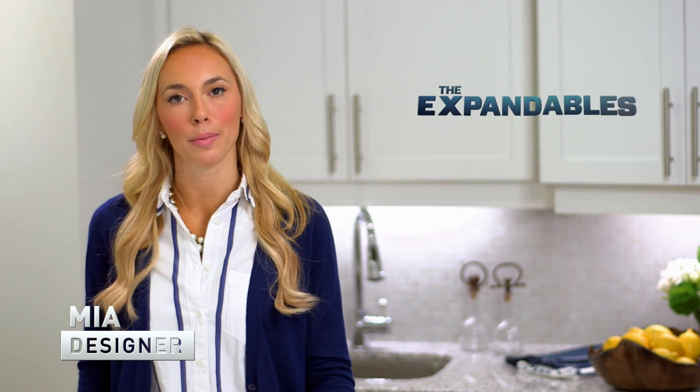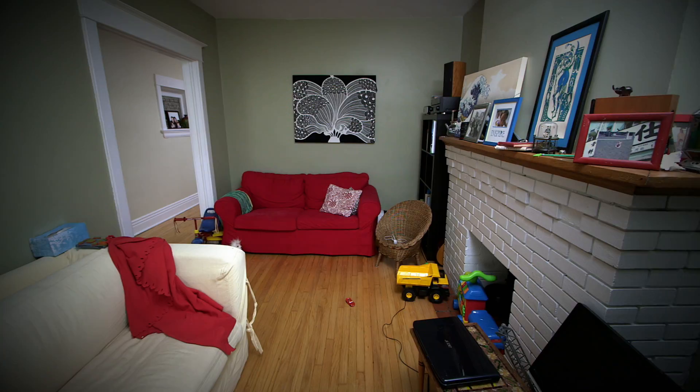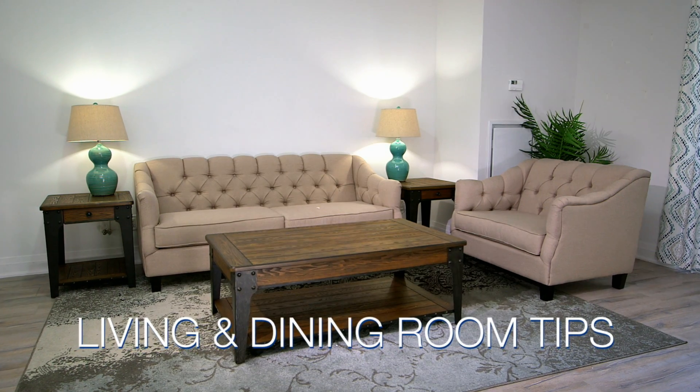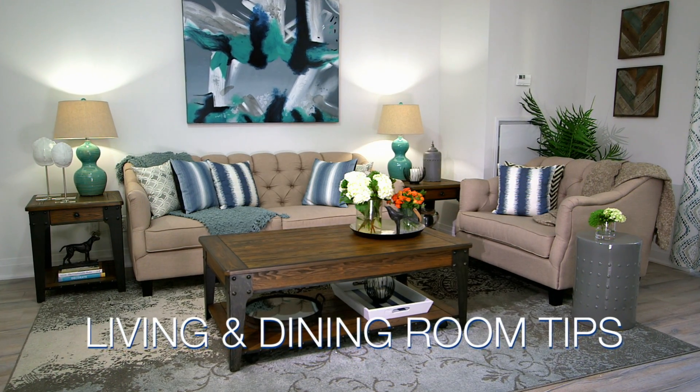Hi, I'm Mia Paris from The Expandables. You're used to seeing us renovate and design residential homes. But today, I'm going to show you how to maximize small, unique condo spaces using these cool and efficient furniture pieces. On this episode, I'll show you how to make the most of your living room and dining room spaces using these smart tips and tricks.